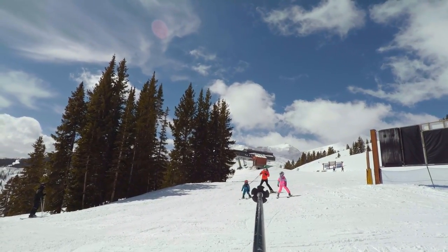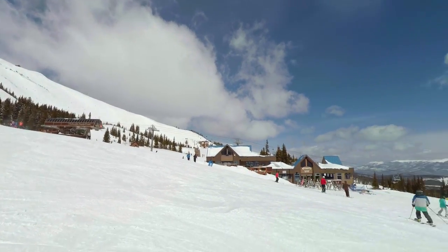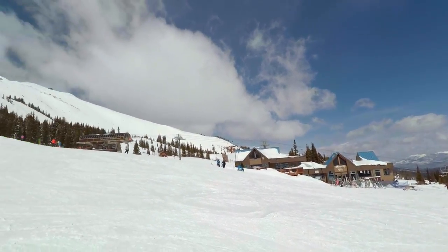One of the requests I've gotten on this channel is for a run called Mach 1, which we're going to go to now. To get to where I'm standing, I took the Peak 8 Super Connect right over there, but you could also take the Colorado Super Chair — either will get you to the Vista House restaurant. From this area we're going to come down a run called Four O'Clock. On some maps it's labeled as Middle Four O'Clock. This is the blue run section of Four O'Clock between the Vista House restaurant and the top of Five Chair. Mach 1 is just near the top of Five Chair, a little bit further up the hill. Let's go make some turns.